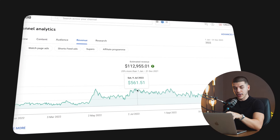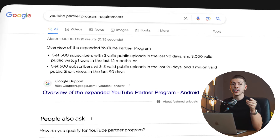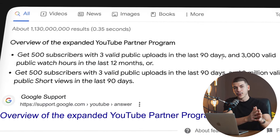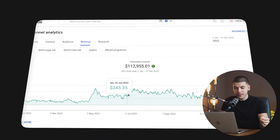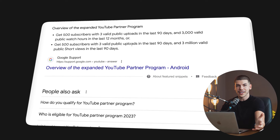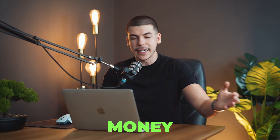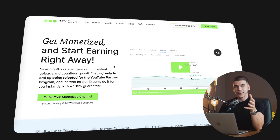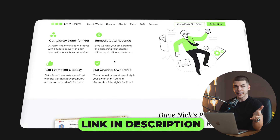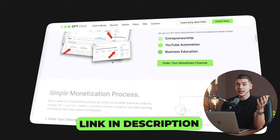In order to actually earn ad revenue, your channel needs to be approved into the YouTube Partner Program. The requirements are 4,000 hours of watch time and 1,000 subscribers. For some people, it literally takes over a year to meet these requirements, and even then they can get rejected and miss out on thousands of dollars. That's why now you can get instantly monetized at dfydave.com/monetization, so you can skip all that and start posting monetized videos from day one without wasting months or missing out on thousands of dollars.